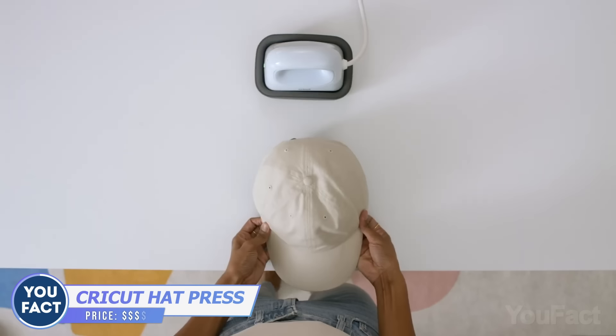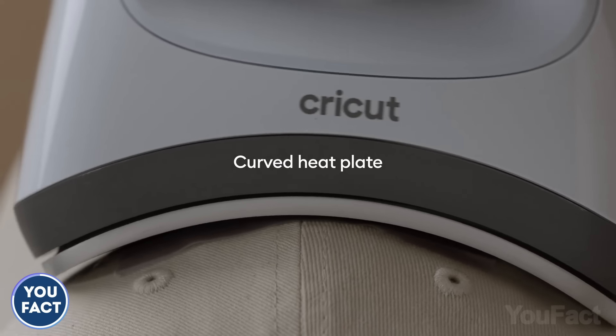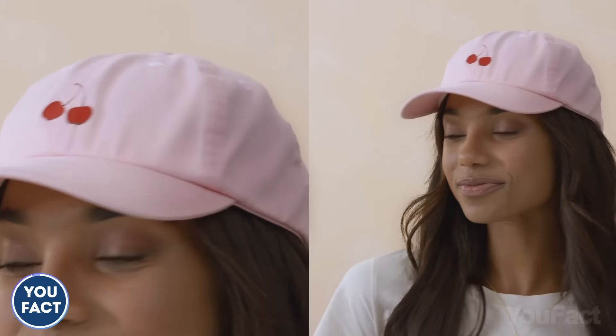With the hat press, you'll get a hat pressing form to even the hat surface and an iron with a curved ceramic-coated heat plate that provides edge-to-edge heat. By the way, it'll automatically turn off when you don't use it, so use the app to customize the settings and enjoy the final result.